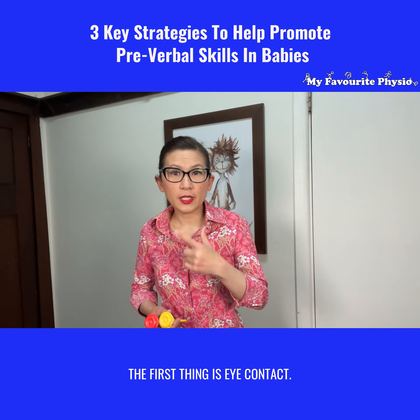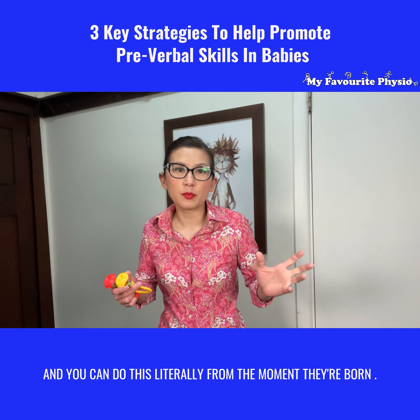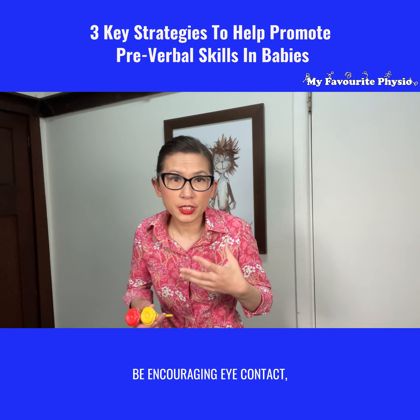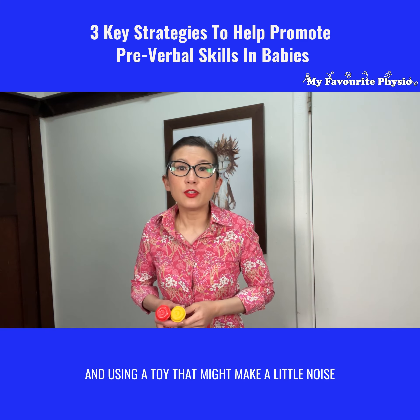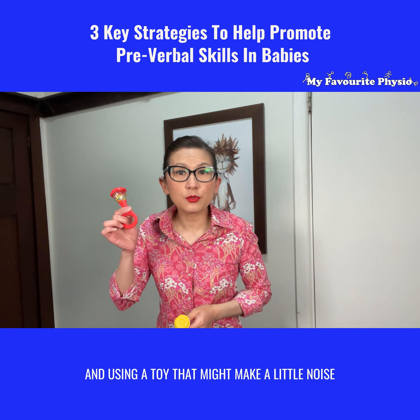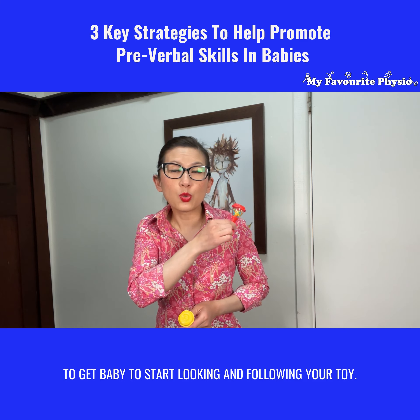The first thing is eye contact. We want babies to make eye contact, and you can do this literally from the moment they're born — be encouraging eye contact, keeping yourself really close to baby's face, and using a toy that might make a little noise or is brightly colored to get baby to start looking and following.